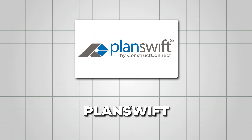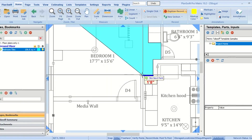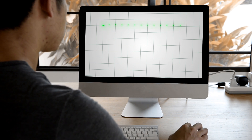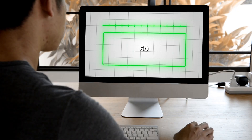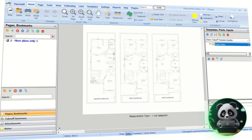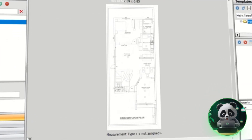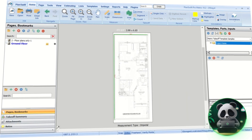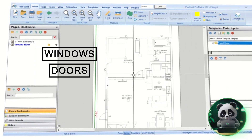Next, we have PlanSwift. It's a super handy tool that makes construction estimating much easier by letting you work directly with digital blueprints. This software lets you measure lengths, areas, and counts right on your computer screen. All you have to do is upload your plans — usually as a PDF — scale them to the right size, and you're ready to go. You can trace walls, measure floors, or count things like windows and doors in just a few clicks.